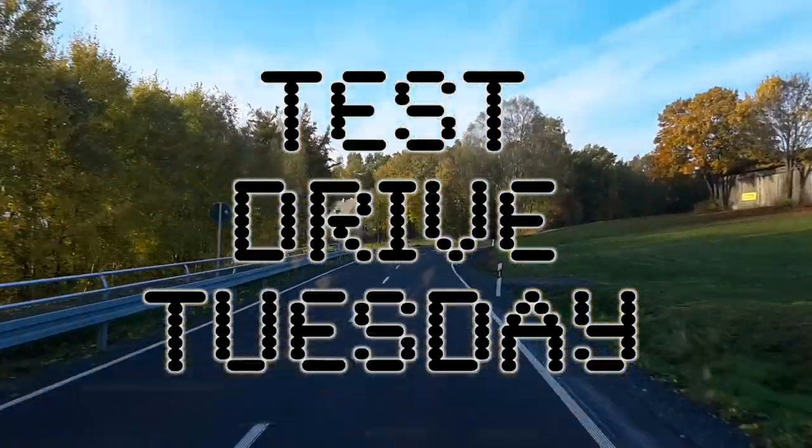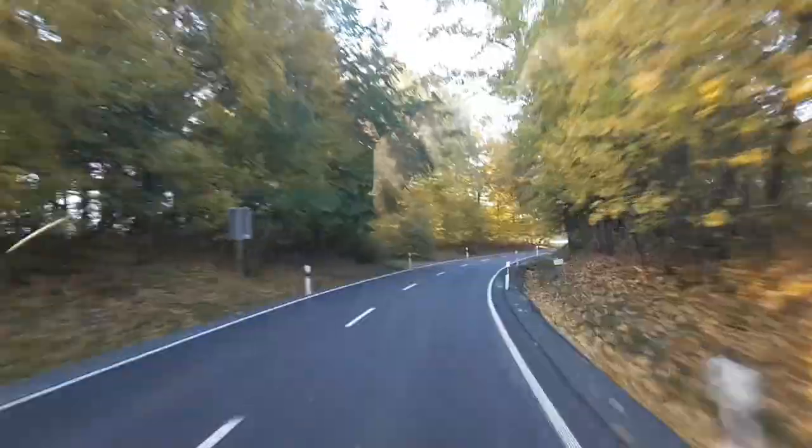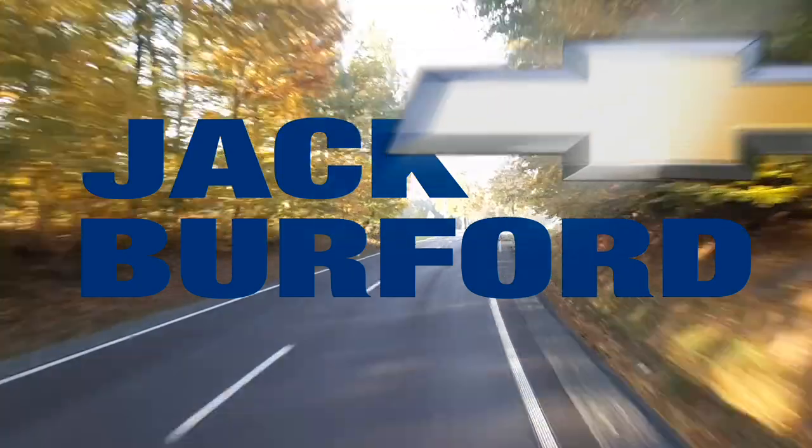It's Drive Tuesday, brought to you by the all-new Silverado, available now at Jack Burford Chevrolet.